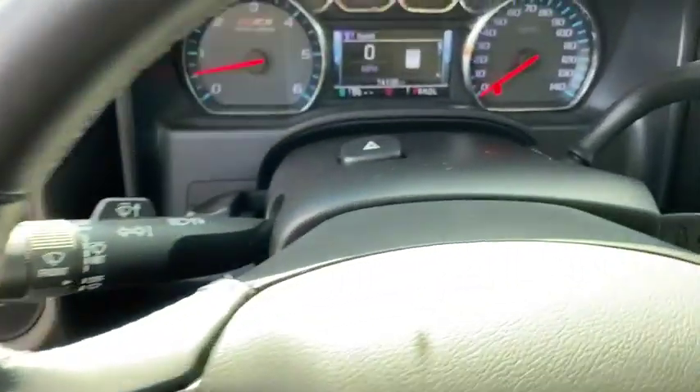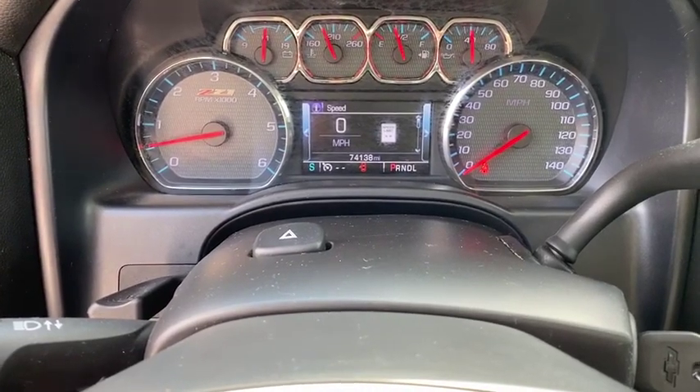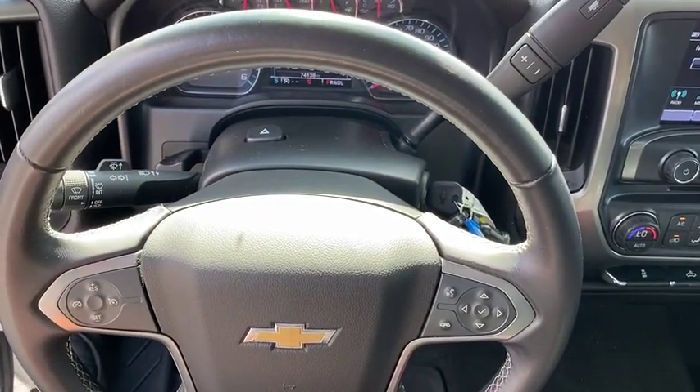compass, electronic stability control, trip computer, tachometer, remote keyless entry, panic alarm, overhead console, off-road package.